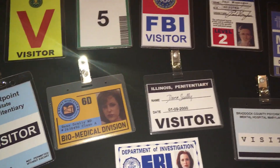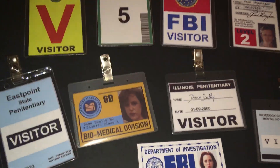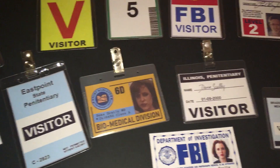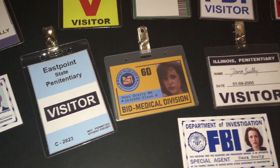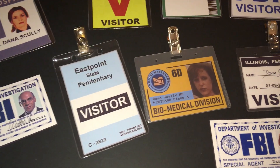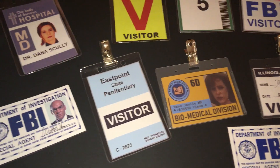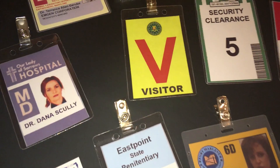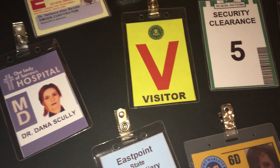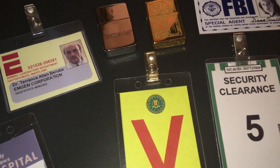To the left of that, this badge right here is Dana Scully's badge from 'Erlenmeyer Flask.' This badge is one Scully wears in that episode. There's also Scully's medical ID badge, and there's Dr. Berube's badge from 'Erlenmeyer Flask.'